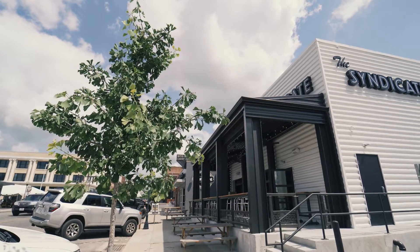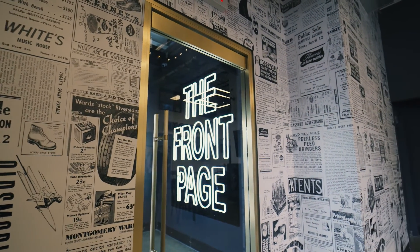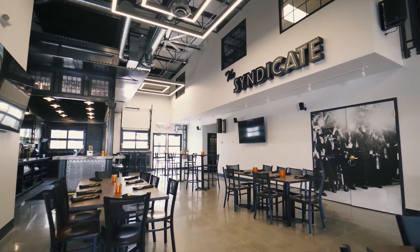We never want a Revival project to look like, 'oh, that's a Revival project.' We want it to feel like the client. As you enter the space, you will notice there is a tie-in to local history, but yet that modern flair that we were going for.